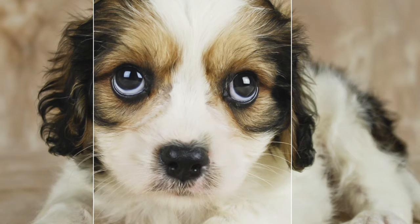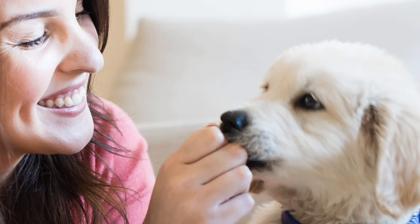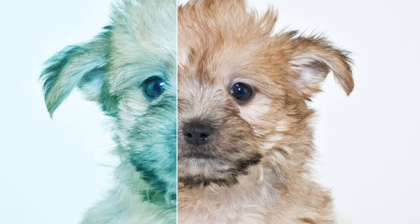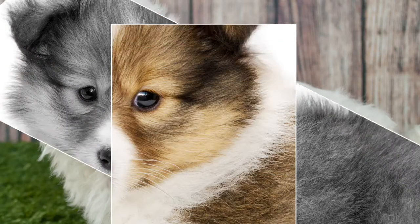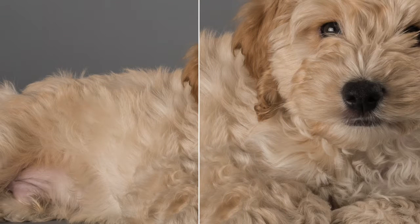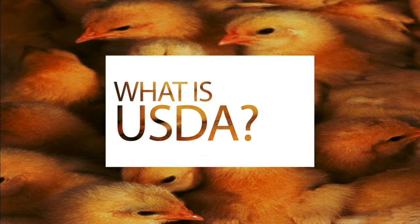or go to your local pet store. Let's discuss pet store puppies as a source. The puppies in the pet store look happy and healthy as they bounce around in their enclosures, but where do they come from? How are their parents treated? The pet store staff tells me they are from USDA licensed breeders. The animal rights activists say they come from puppy mills. Let's take a look at the facts and decide for ourselves.